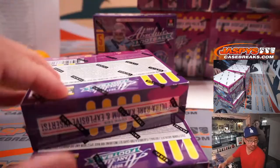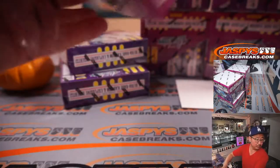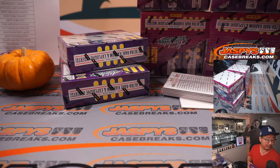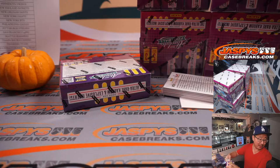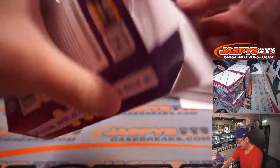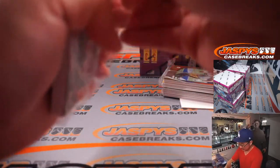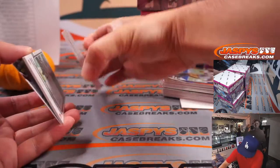Next box. The Packers are in a fourth and one situation — they're going for it, at the Cardinals' 12-yard line. Shotgun. Looks like they're trying to draw them offside. Almost did, but no.